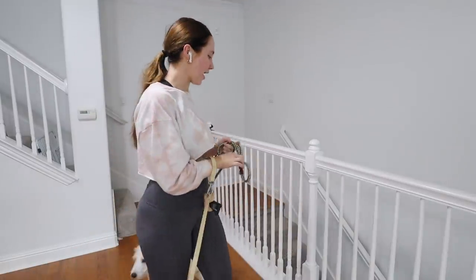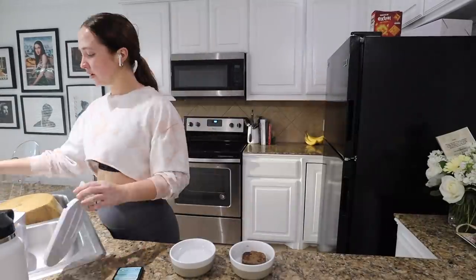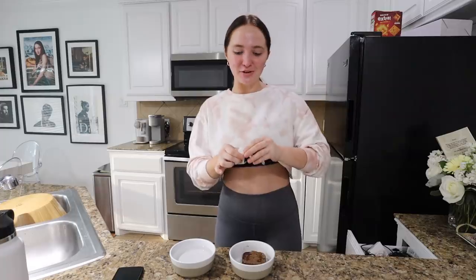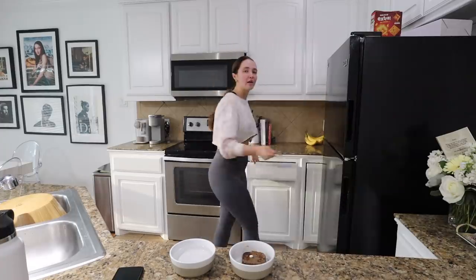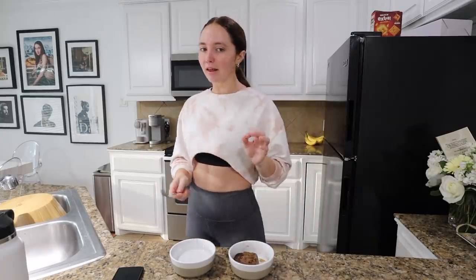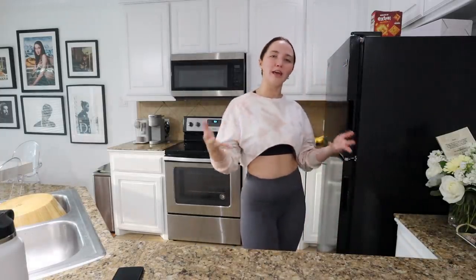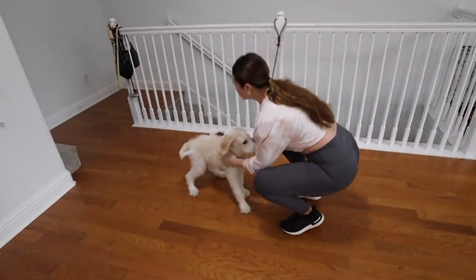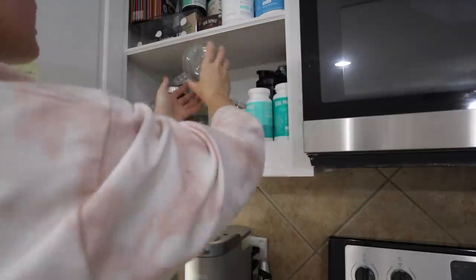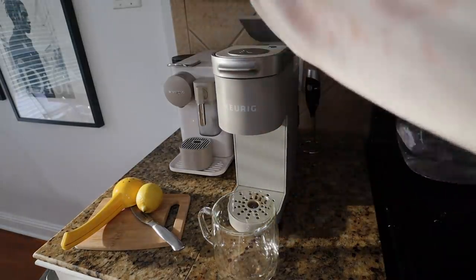We're back from the walk and I feed them immediately. Cocoa has a UTI so she gets special food and special meds. Fitz is acting as though he's never seen food or water before — literally the most dramatic thing. I have to feed them separately so Fitz will eat his own food and not eat Cocoa's meds. I'm also back on my lemon water grind — it's the best way to start your morning.